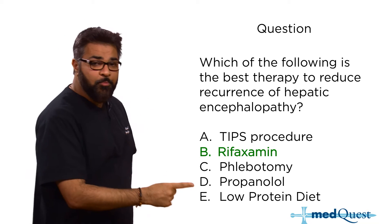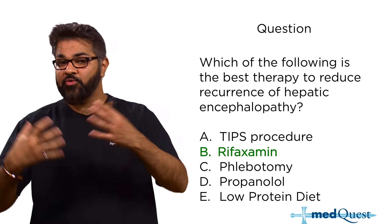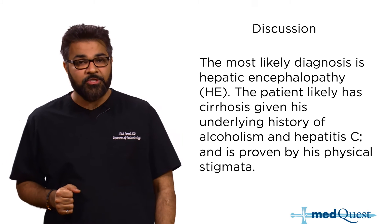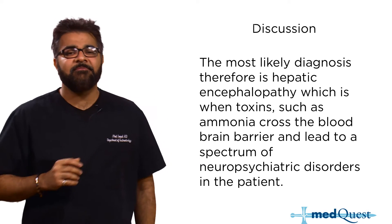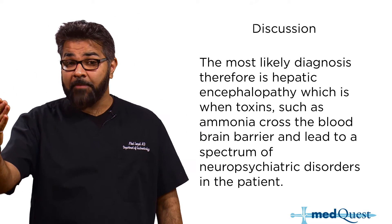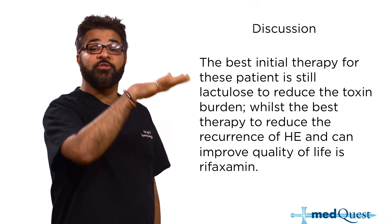Remember, a low-protein diet is the wrong answer — it has been shown to actually worsen outcomes in patients with cirrhosis. You actually want to give them a high-protein diet. The original idea that nitrogenous waste from proteins would cause problems was not correct. Hepatic encephalopathy occurs when toxins not cleared by the liver cross the blood-brain barrier, leading to a spectrum of neuropsychiatric disorders: hypersomnolence, lethargy, anger, inappropriate outbursts, being tearful — it can change the person completely.